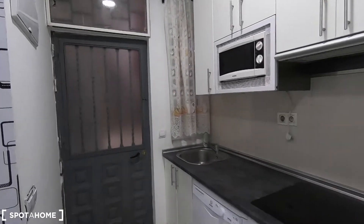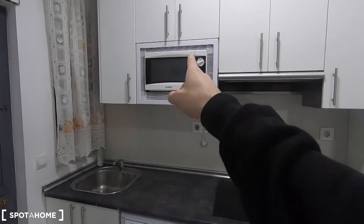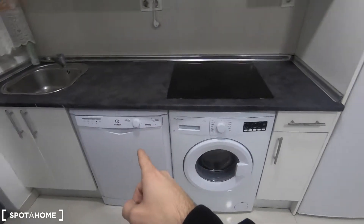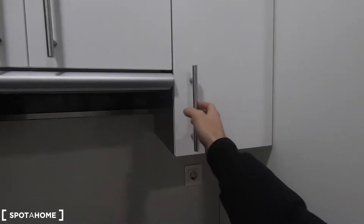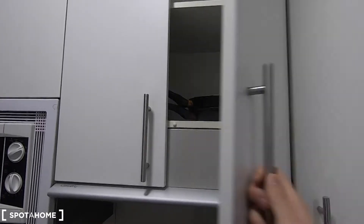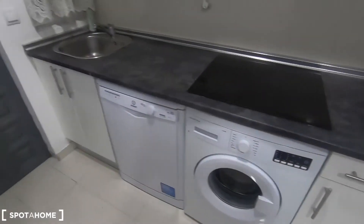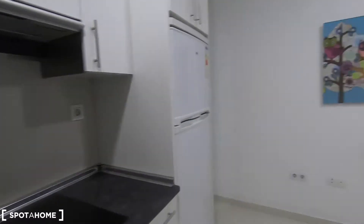Here at the entrance is the fully equipped kitchen that comes with everything you may need to cook. For example, you can find your microwave, the sink, electric stove, washing machine, dishwasher, the fridge and the freezer. You also have a couple of plates and glasses, pans and pots, as well as cutlery — so you have the basic stuff to start preparing your meals.